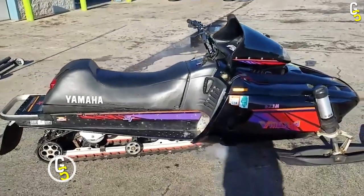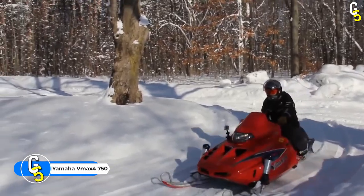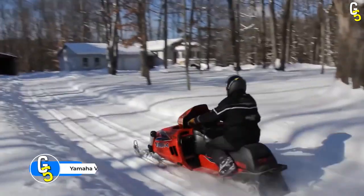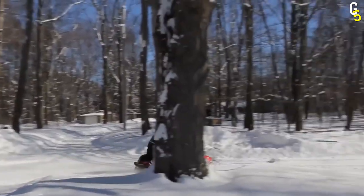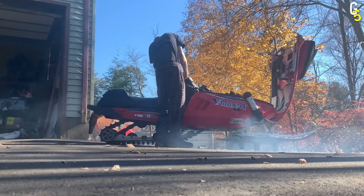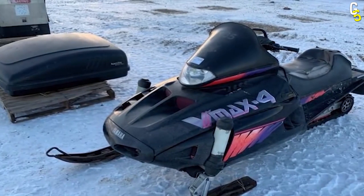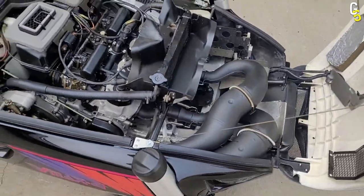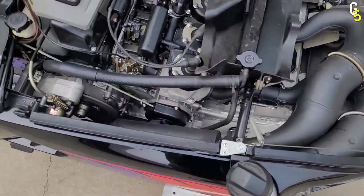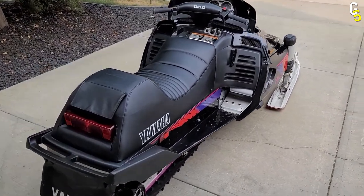Number 2: 1994 Yamaha VMAX 4 750ST. Hear me out before you cancel me. I agree, the VMAX 4 is cool — or should I say groovy, considering the 90s release date. How could anything produced by the famous engineers at Yamaha not be amazing? A four-cylinder, two-stroke engine that screams at 9,000 RPM — it's sure to be the one sled to rule them all, right?